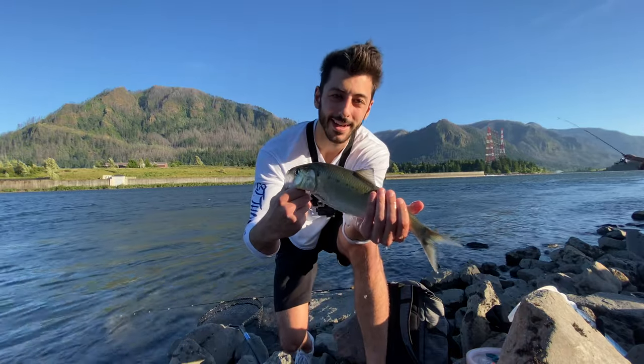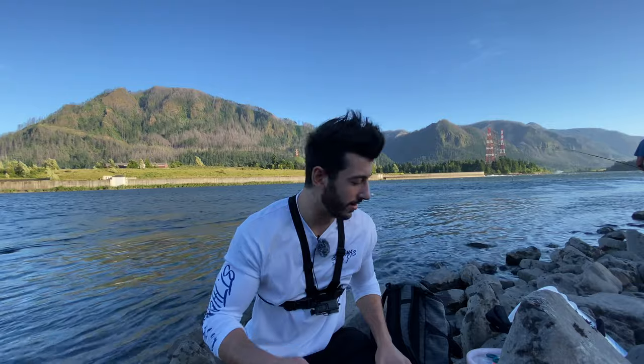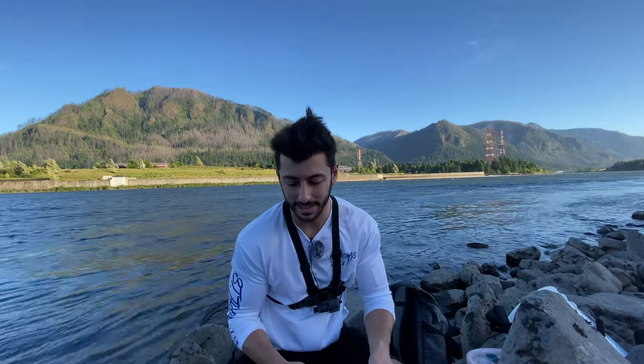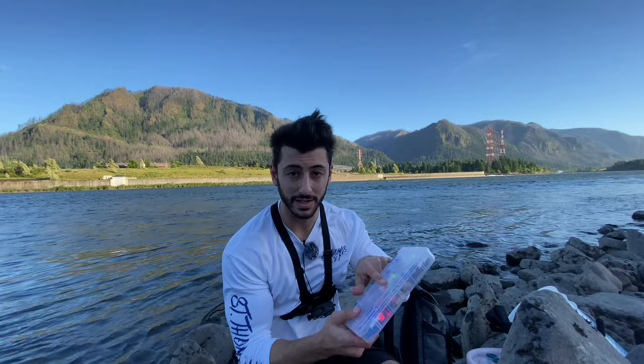Let me show you the other lure that the shad dart is going to be versing. I made a couple of these last night — they might be a little bit too big, but the color pattern is perfect. It's a little pink crappie jig with a white curly tail grub on the back. They look kind of similar from far away — similar color pattern — so I think it's going to be a good matchup. We're going to put 30 minutes on the clock and see how many fish each lure catches, then crown the best lure for shad.